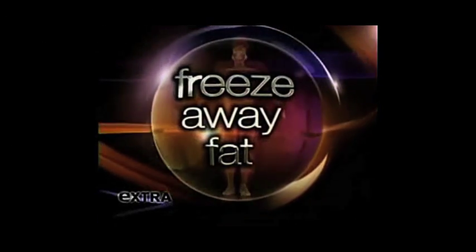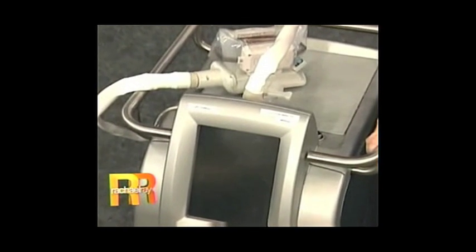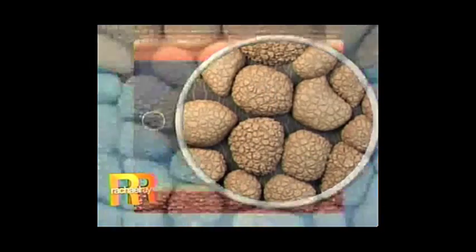The FDA-approved CoolSculpting technology by Zeltique is receiving tremendous media attention. This recent clip from the popular Rachel Ray Show explains how CoolSculpting works: we've developed a new technology called Zeltique, and what it does is it chills the fat specifically around the waistband, causes it to crystallize, and then encourages your body's natural mechanisms to get rid of it and shrink the love handles, the belly, and the back fat.